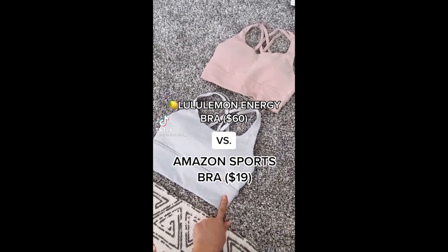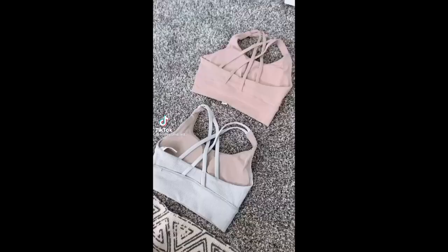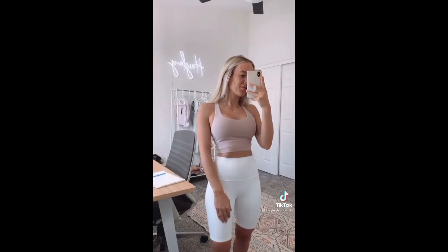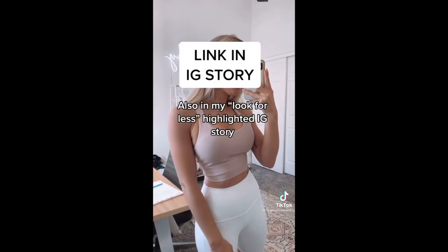I just had to show you guys this. This is the Lululemon Energy Bra Longline version. This is the Amazon version. They are so, so similar. I have this in a bunch of colors. They hold up really, really well and they're only 19 bucks.